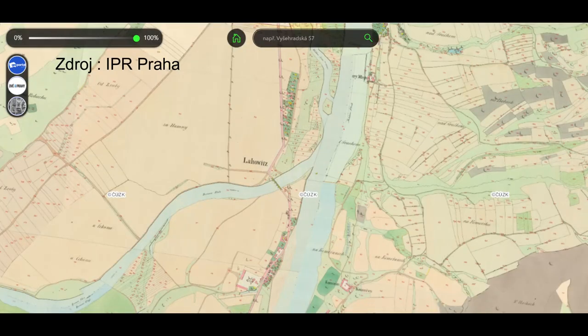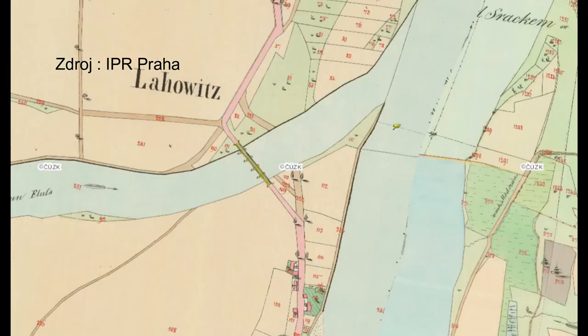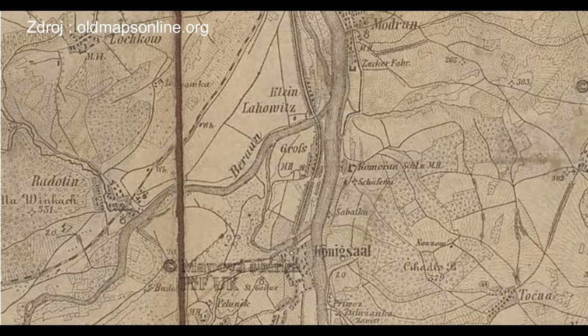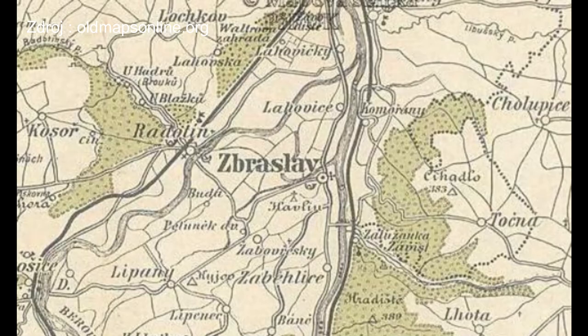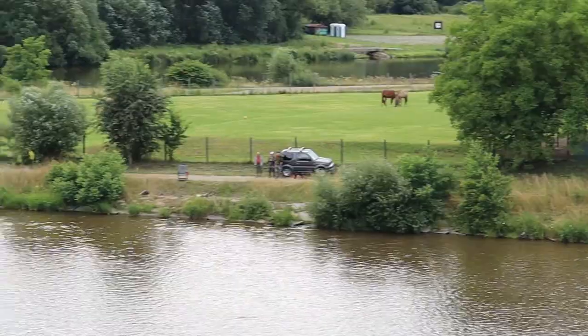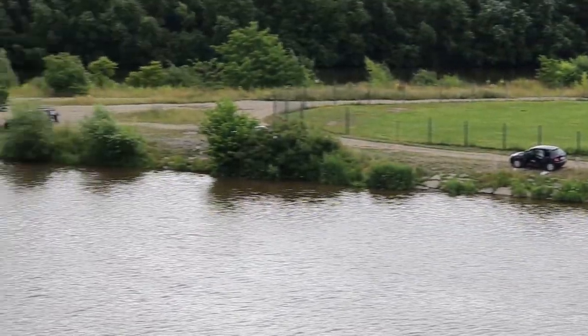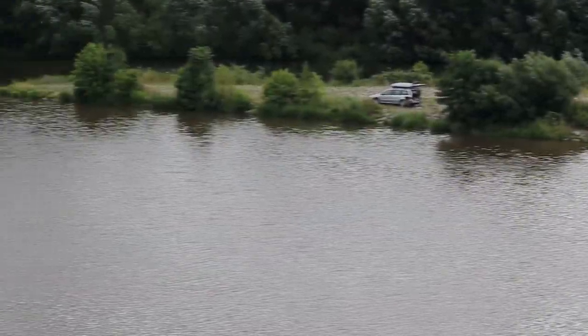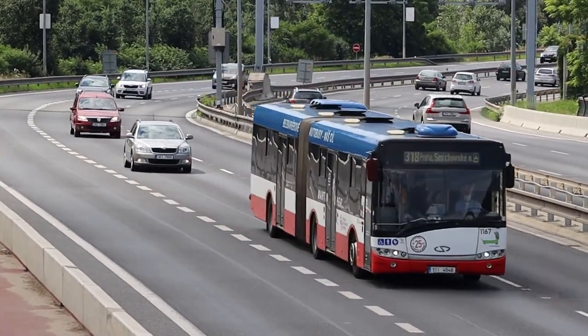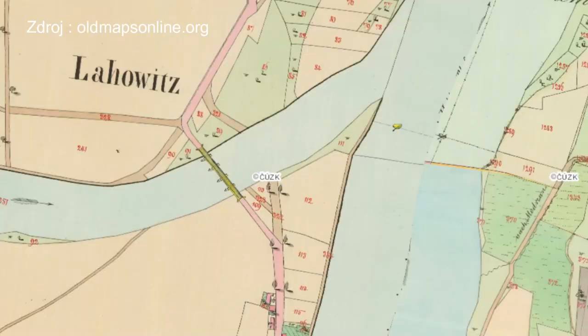Každých pár desítek let ovšem povodně zalily okolní pole a louky a tok Berounky se rozmanitě měnil. Od začátku 18. století existují zmínky o vedlejším korytu řeky, které začalo rozdělovat Lahovice na dvě části, jak je známe dnes. Na frekventované obchodní a vojenské silnici vyvstala potřeba přemostit velkou řeku a už okolo roku 1742 lze pozorovat stopy dřevěného mostu v místech dnešního Lahovického.